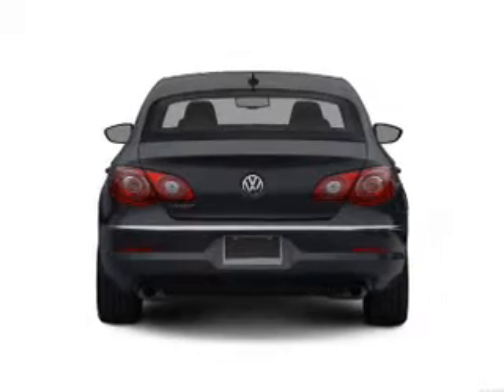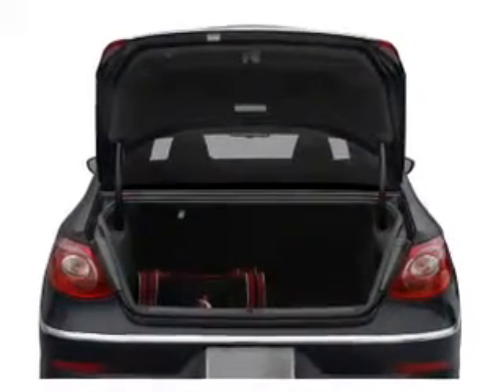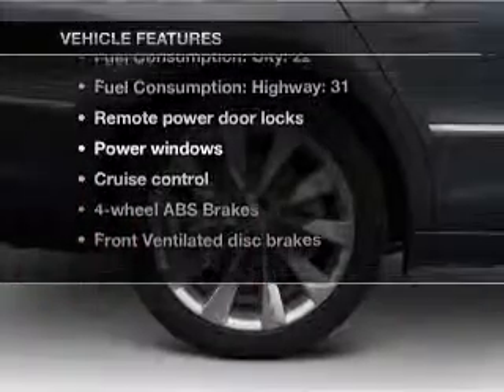You will appreciate the safety feature of anti-lock brakes. Heated seats offer comfort in cold weather. Memory settings are just one of the extras. Plus enjoy these notable features that are included in this vehicle.